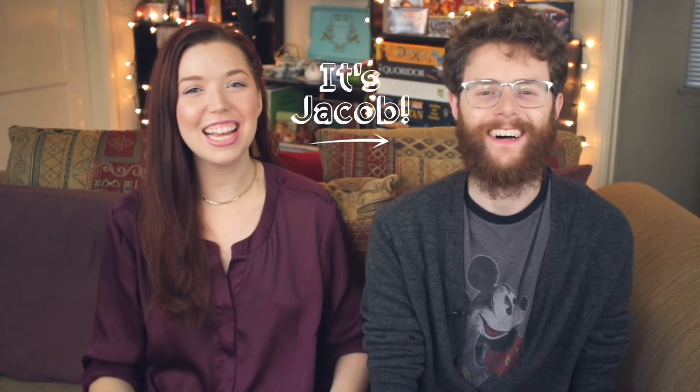Jacob's here again today. Hey, Jacob. If you don't know Jacob Kahn, he's awesome. He's on the show regularly, and he has a habit of coming on for taste tests.